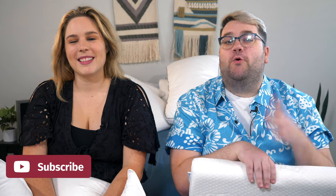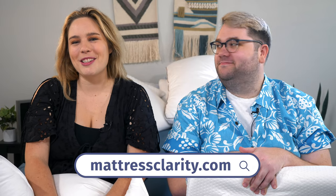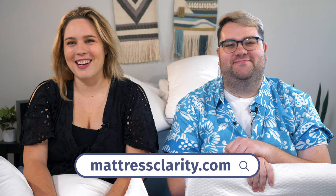By now, you should know which pillow is going to work best for you to help out with some neck pain. But if you need more information, you'll find it at mattressclarity.com, and you'll find some money saving coupons while you're there. See you next time.